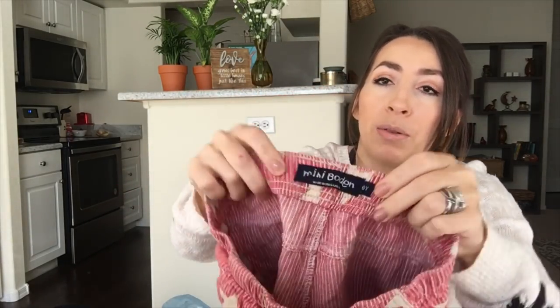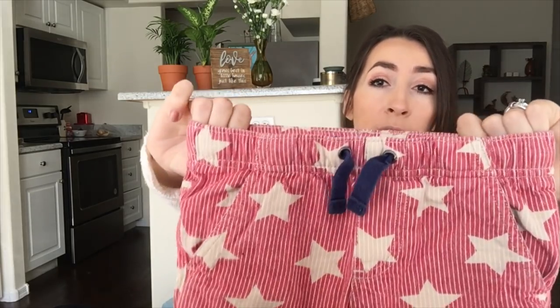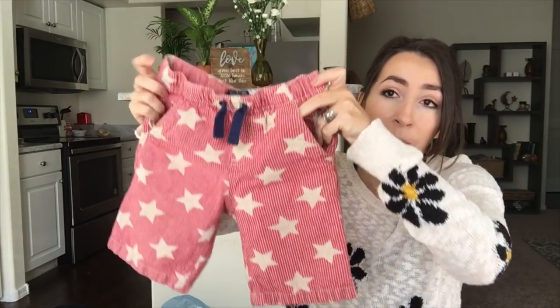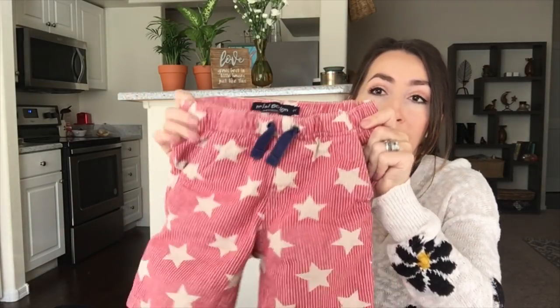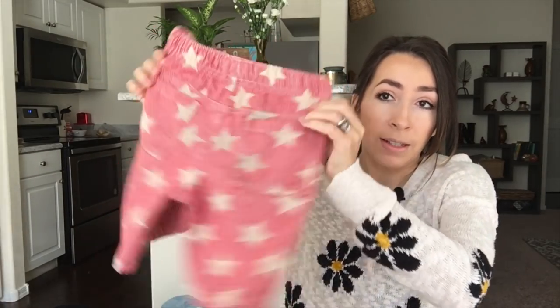I also grabbed a pair of shorts — this is Mini Boden, a brand I do like to sell in kids clothing. I probably would have grabbed these regardless because I love the star pattern. However, these are my son's size, so I'm going to see if he wants them and if so I'll give them to him.